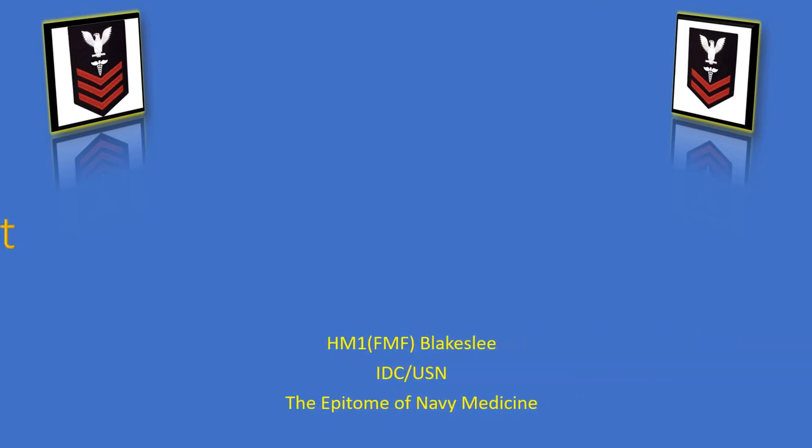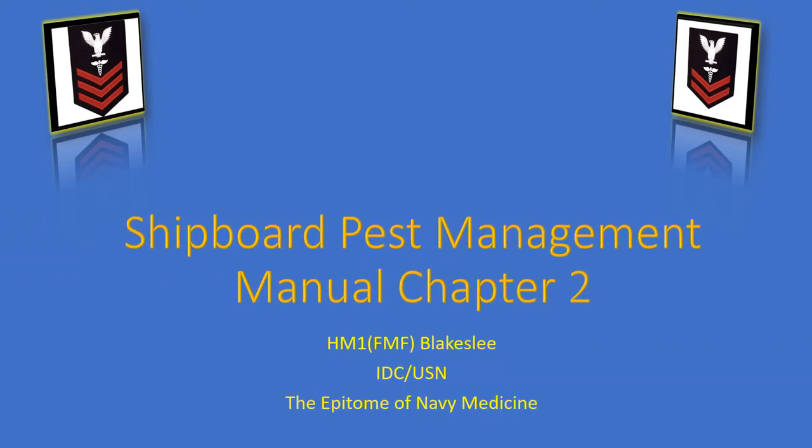This is a presentation coming from the Shipboard Pest Management Manual, Chapter 2, the chapter on Shipboard Pests.